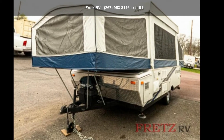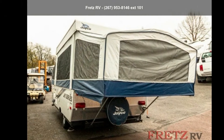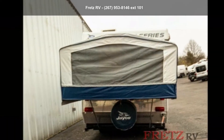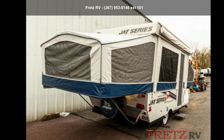Imagine yourself in this Jayco 2008 J-Series 1006. Camping trailers are easy to tow, and they give you the feeling of camping in the outdoors while still being protected from the elements. This unit comes equipped with many features that are standards on larger RVs.